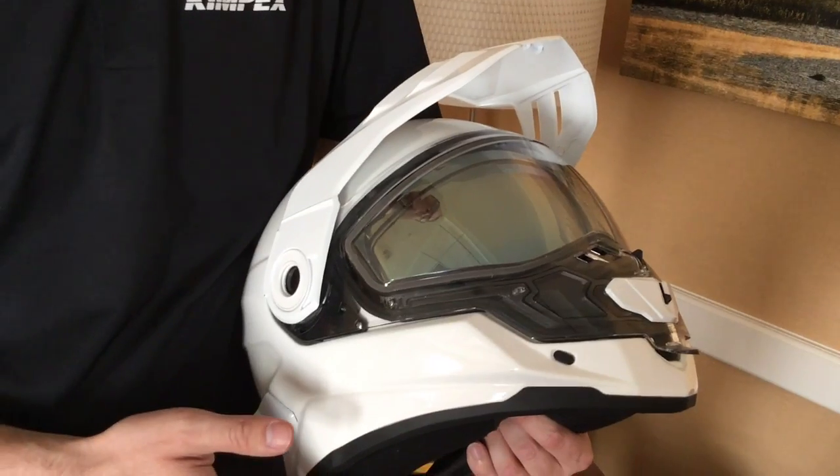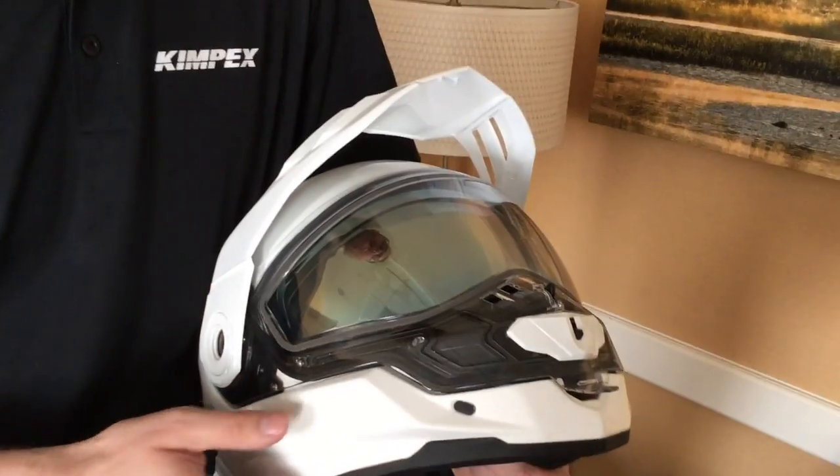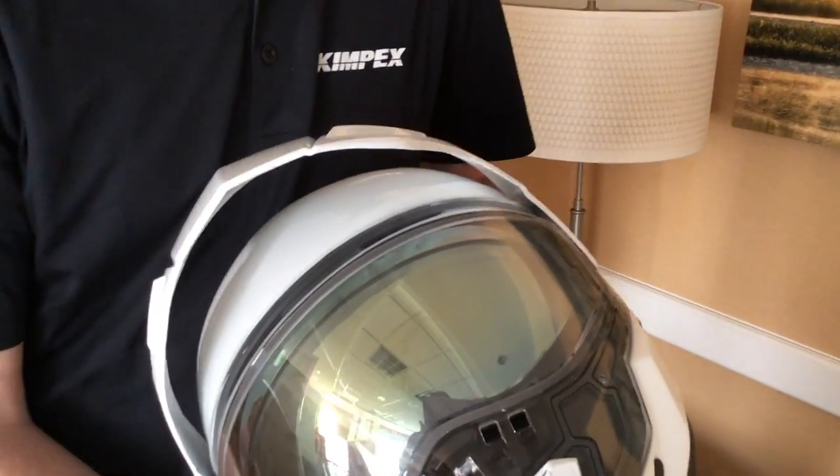The visor — you can adjust it up and down a little bit, and you can also remove it if you want.